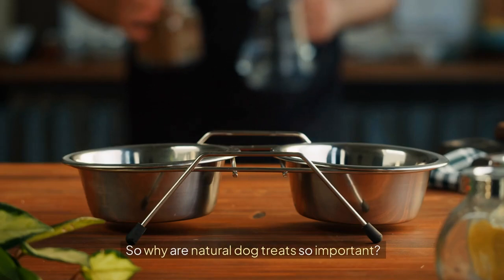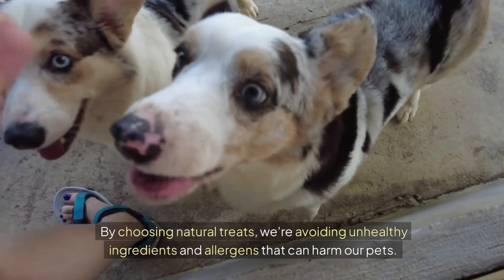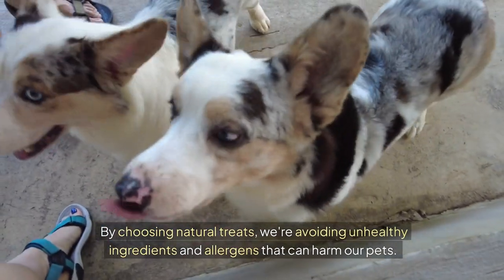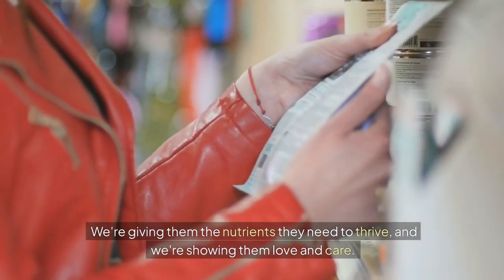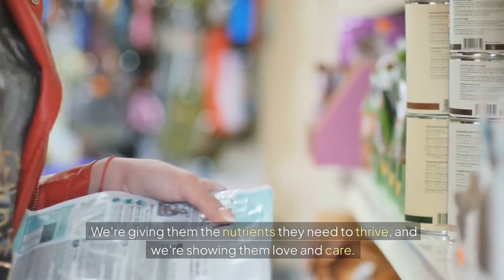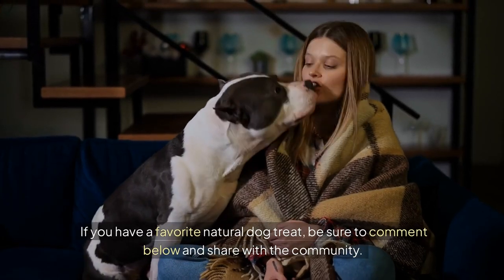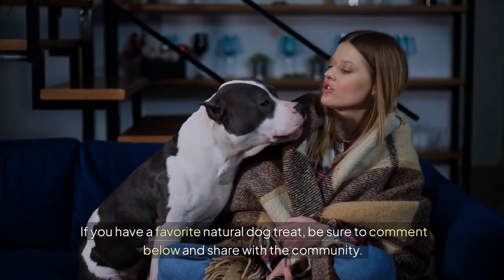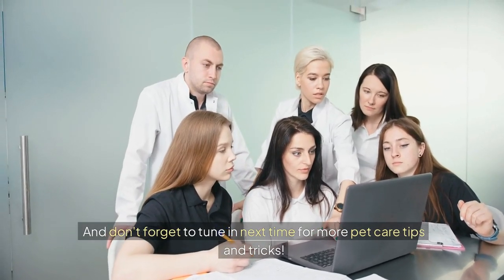So why are natural dog treats so important? The answer is simple — our dogs deserve the best. By choosing natural treats, we're avoiding unhealthy ingredients and allergens that can harm our pets. We're giving them the nutrients they need to thrive, and we're showing them love and care. Remember, a healthy pup is a happy pup. If you have a favourite natural dog treat, be sure to comment below and share with the community. And don't forget to tune in next time for more pet care tips and tricks.